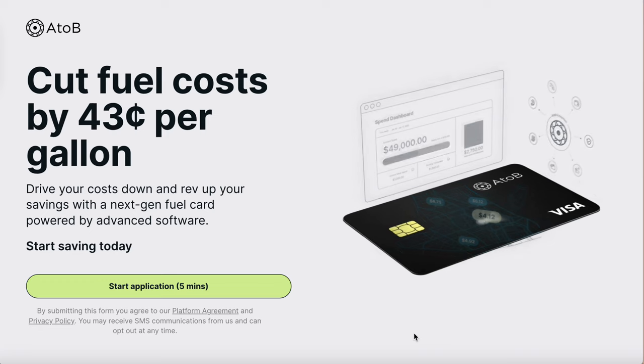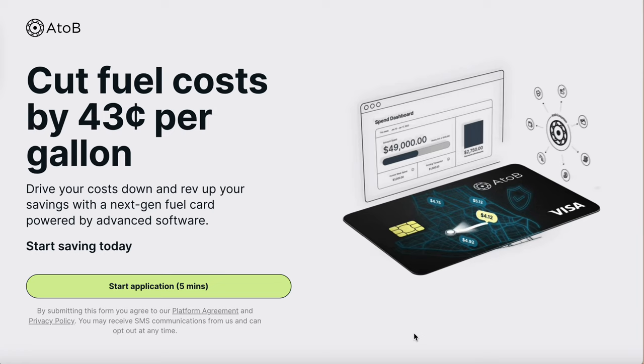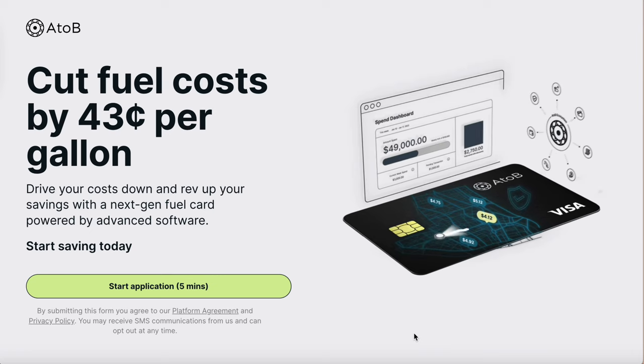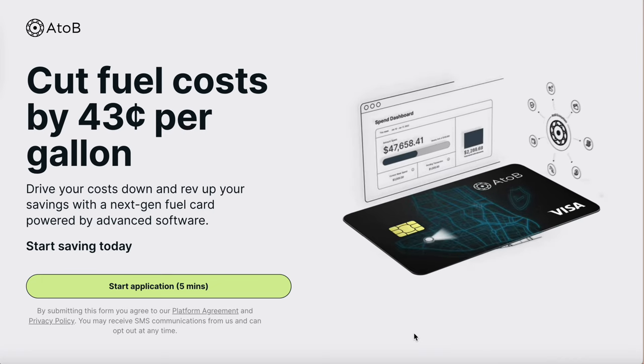Today I'm going to bring you my top three business gas cards with no credit check. To get the no credit check, you need to follow my steps. The first card is the A to B gas card, which is a Visa card you'll be able to use anywhere around the United States. To get approved with no credit check, you should have at least three net 30 accounts reporting to the credit bureaus. That's easy and simple — we gotta stop trying to skip the line and do the work.